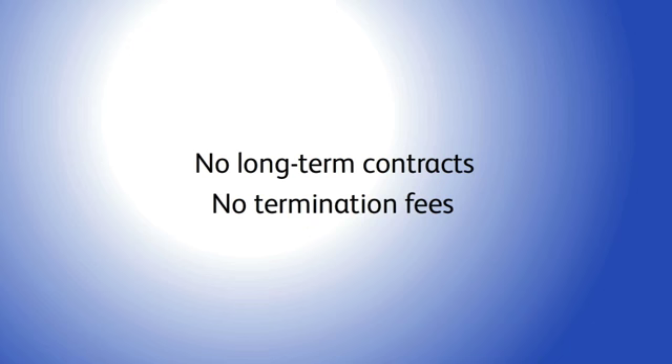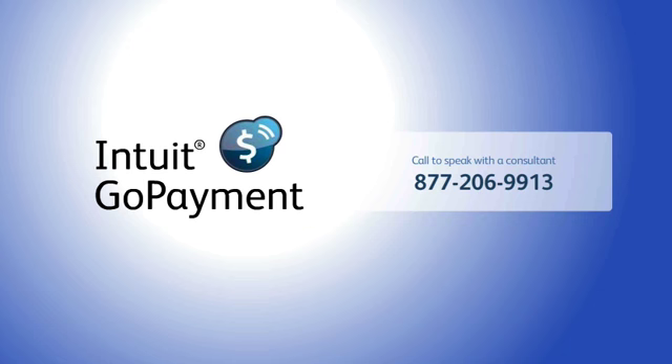With Intuit transparent pricing, no long-term contracts or termination fees, Intuit Go Payment comes from a brand you can trust. Call today to speak with one of our business consultants about how Go Payment can help you get paid the moment the job is done.